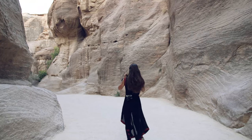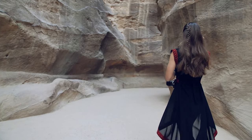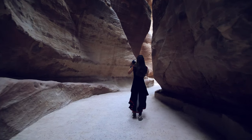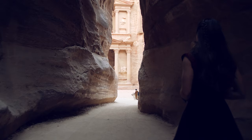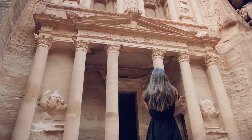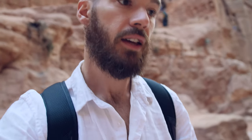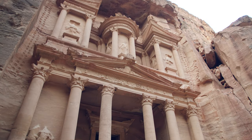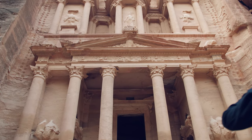The walk through the canyon is super scenic and beautiful in the morning. The first thing you'll see when you exit the canyon at the entrance to Petra is the Treasury, which is probably the most famous carving. We're going to see if we can hike up and get a cool vantage point.